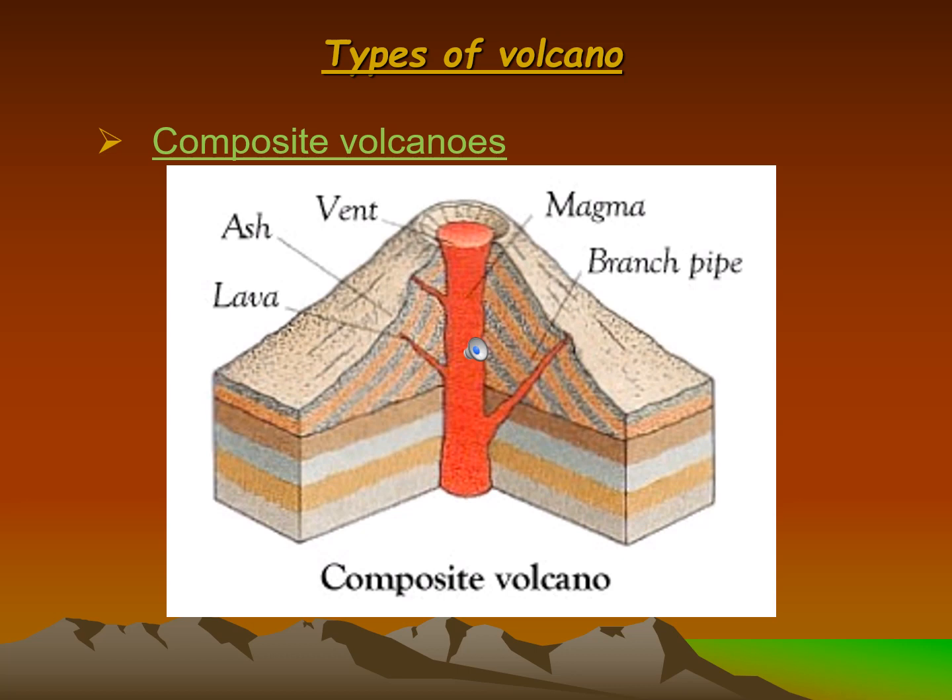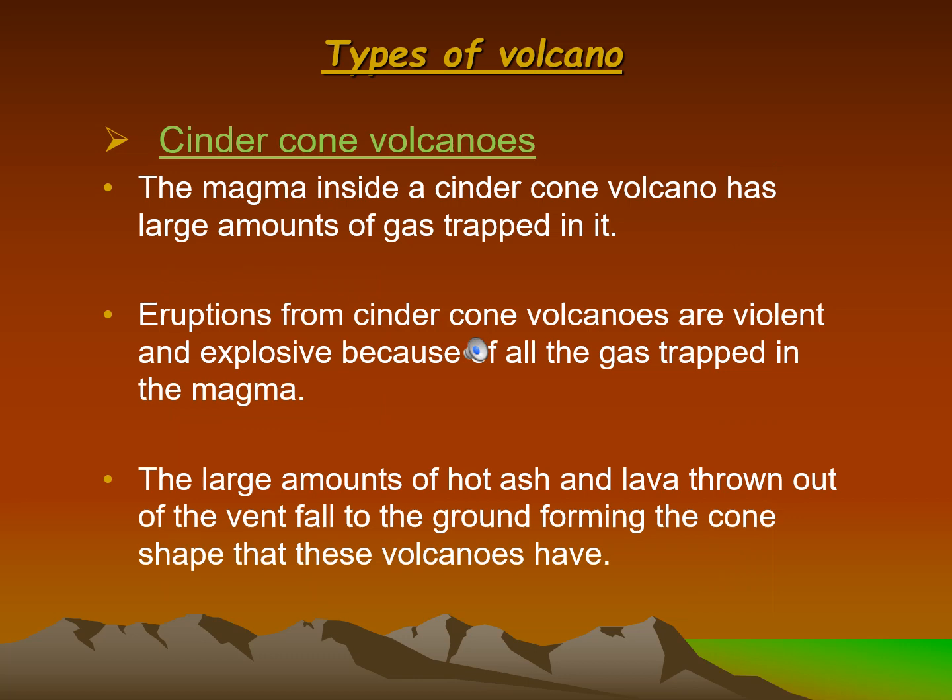A composite volcano diagram labels: vent, magma, ash, lava, and branch pipe. Cinder cone volcanoes: the magma inside a cinder cone volcano has large amounts of gas trapped in it. Eruptions from cinder cone volcanoes are violent and explosive because of all the gas trapped in the magma. The large amounts of hot ash and lava thrown out of the vent fall to the ground, forming the cone shape that these volcanoes have.